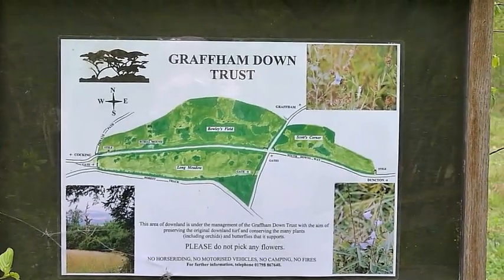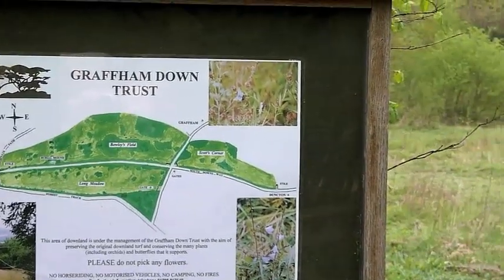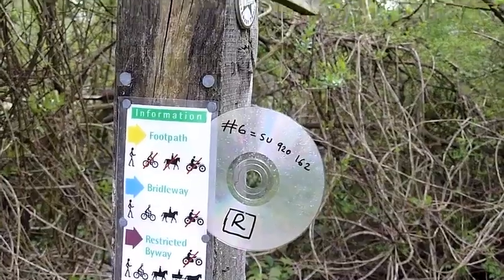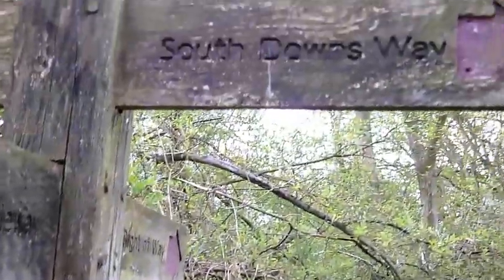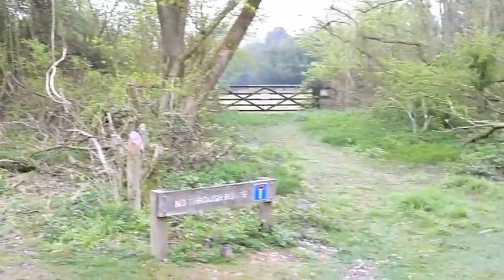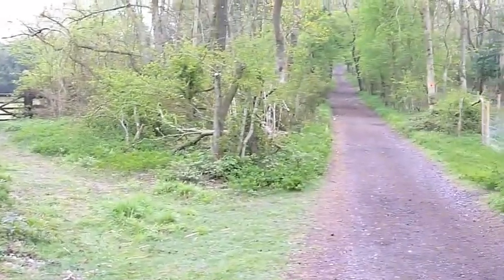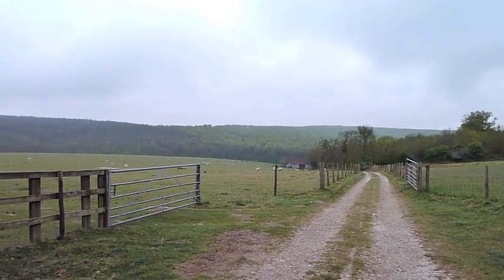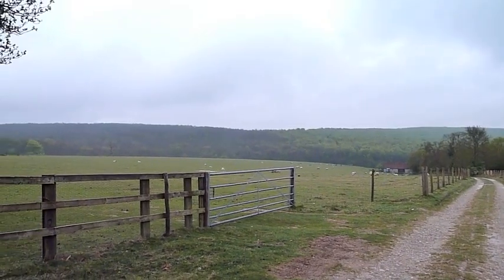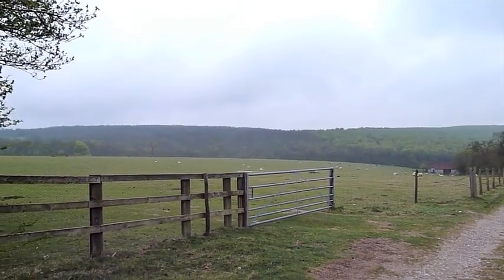Now entering Gruffam Down. The first views I've had for a few kilometers — this is looking to the south.